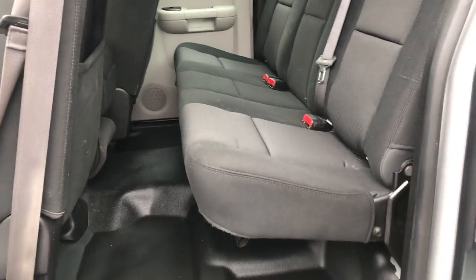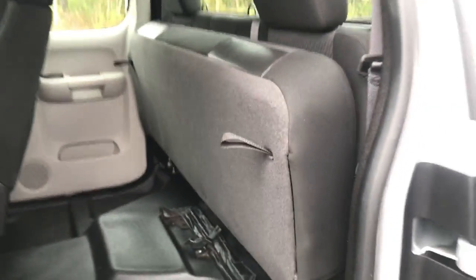Take a look at the back seat. You do have the double cab — not as much space as the crew, but still plenty of room for everything back here. And if need be, these back seats do fold right up, just like that.